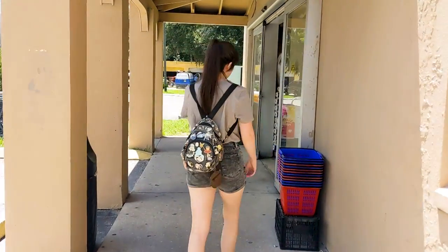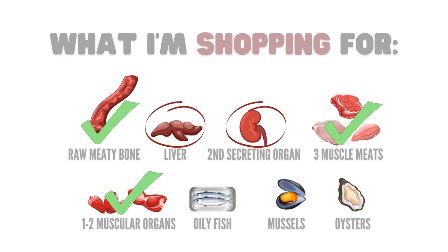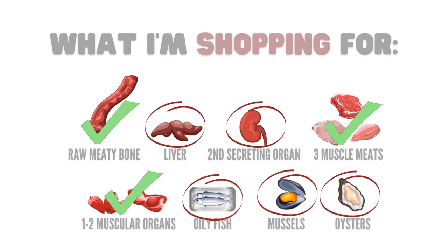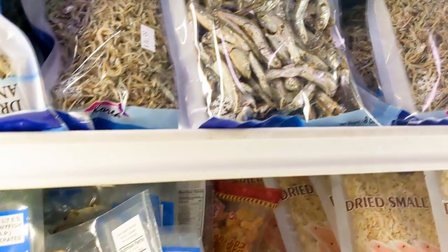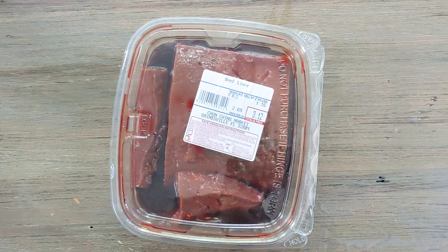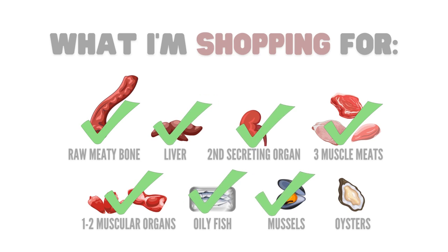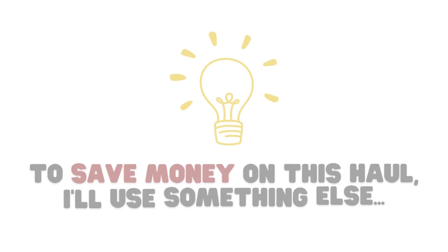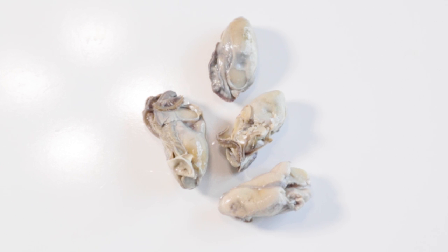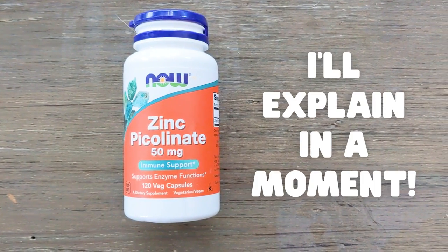The next store I'll be going to is an Asian market. Asian markets are like a gold mine for raw feeders because of all the different animal parts you can find. What I still need is liver, one other secreting organ meat, an oily fish, mussels, and canned oysters. They also have a pretty good frozen and freeze-dried fish selection. My total haul from this market was beef liver, pork kidney, whole mackerel, and a package of cooked mussels. Unfortunately, they also didn't have canned oysters. I could have gone to Walmart, but they would have just made the haul more expensive.